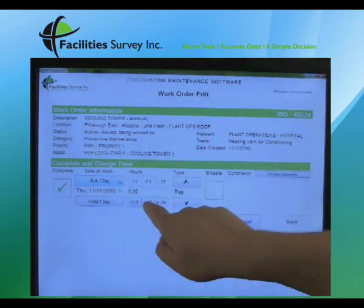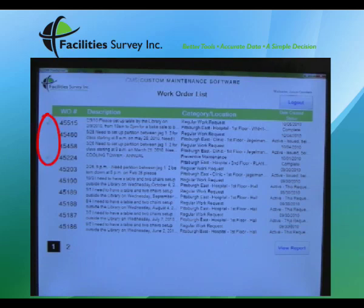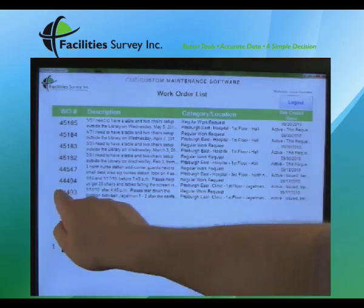Now we haven't had to remember a login or password, and there's been no search in the CMMS for work orders assigned to this individual — no hoops to jump through. Just a clean, easy-to-use interface for your shop floor so that your staff can quickly enter the information that you need.